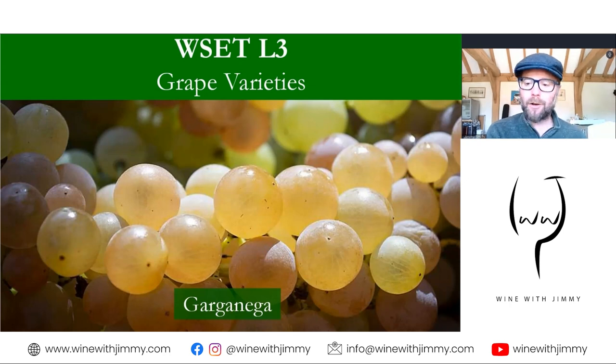Hello everybody and welcome to the Wine with Jimmy channel. I'm your host Jimmy Smith, and welcome to a series on grape varieties of the world. If you have a fascination about a specific grape variety, you'll find the information you need here, like key characteristics, key aromas and flavors, and of course where it is found. If you are studying the likes of WSET Level 3, this is really useful as a refresher because it follows the syllabus very closely.